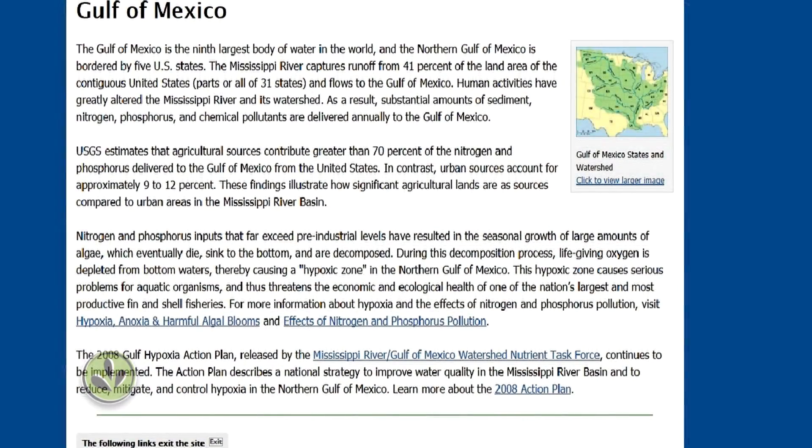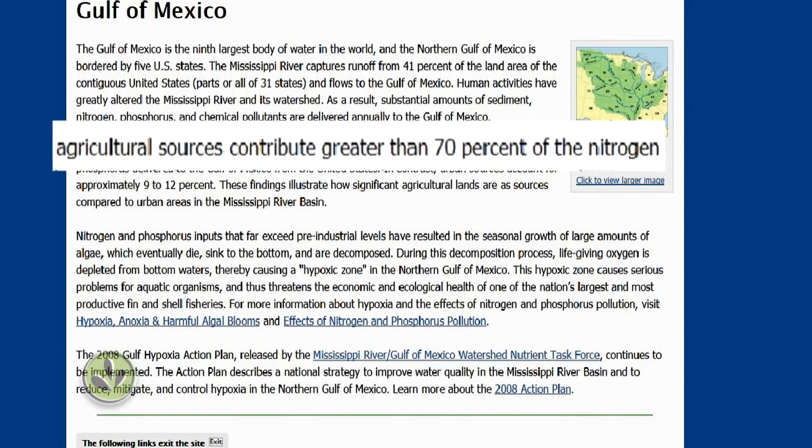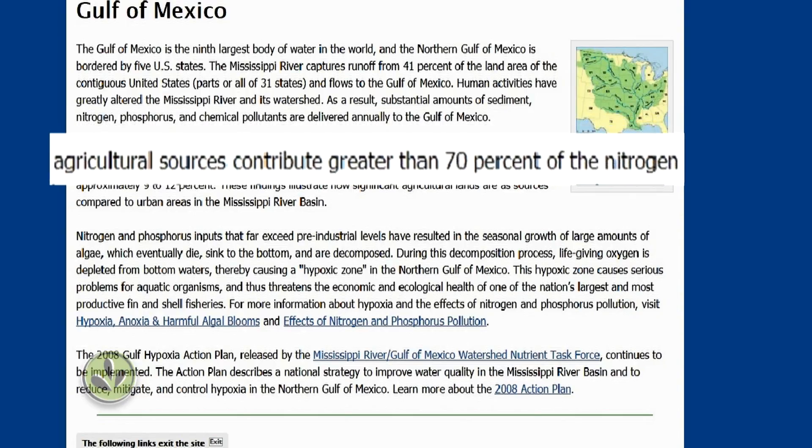According to the EPA, farms contribute more than 70 percent of the nutrients causing the Gulf dead zone.